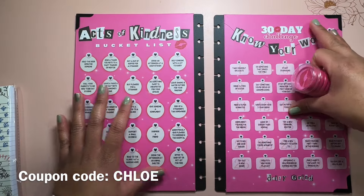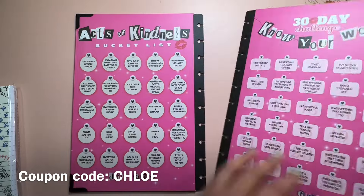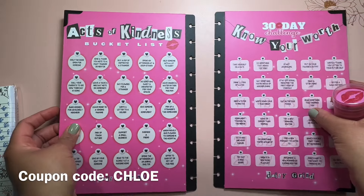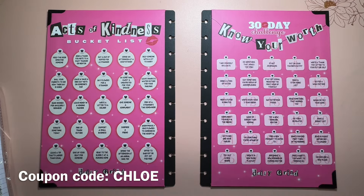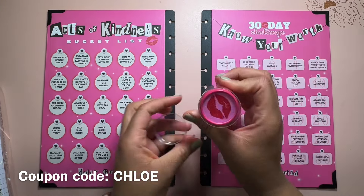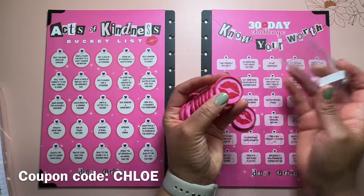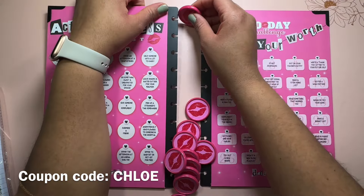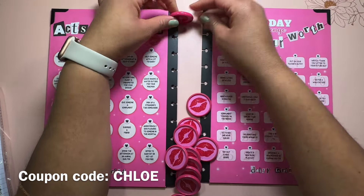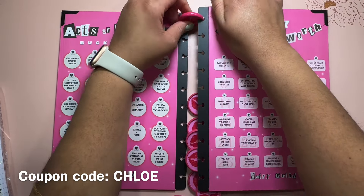I've also been enjoying the layout in the Daily Grind planner itself. It is a daily layout with plenty of space for all your plans, and they also have a habit tracker which I really love. I will include a video in this video showing you how I plan out my daily spread, so I won't leave you hanging — stay tuned all the way to the end for that planning inspo.